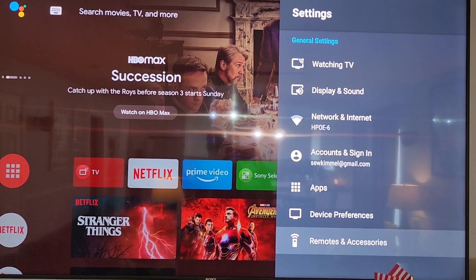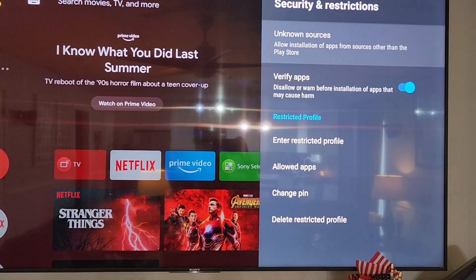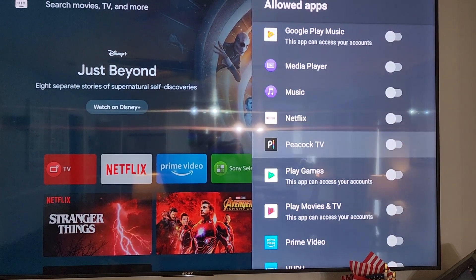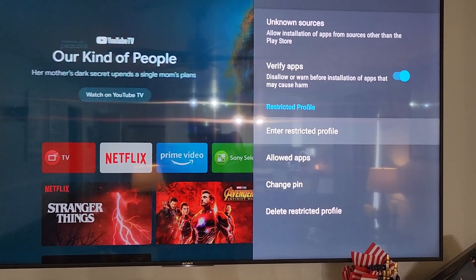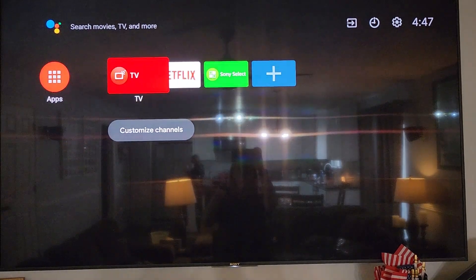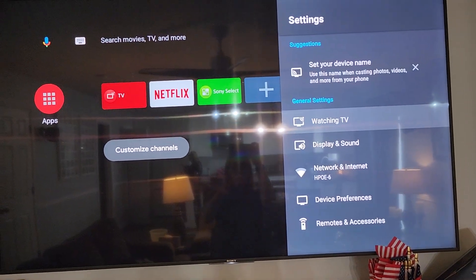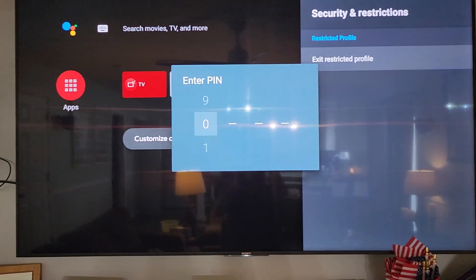The Google TV operating system actually has some pretty good parental controls. With Google TV you can control what channels are available and set it into a restricted mode. In restricted mode, you only allow specific apps — say only Netflix — and it requires a pin to get back to the non-restricted mode. The key is to remember to switch it over to restricted mode whenever you're leaving the TV or leaving the house, but once it's in that mode it's a pretty good way to lock things down.